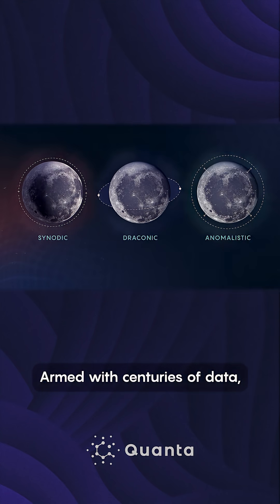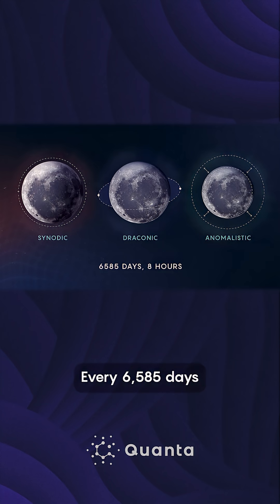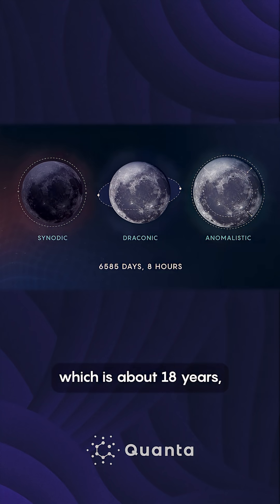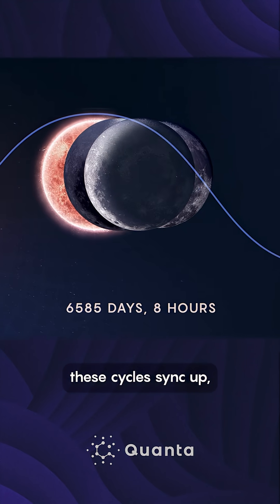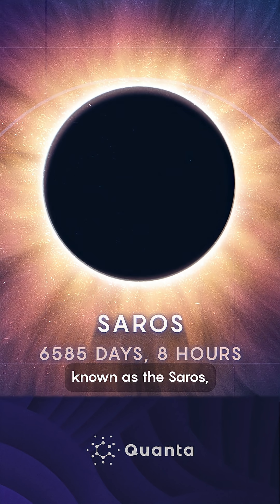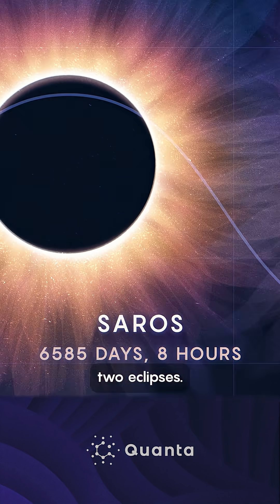Armed with centuries of data, the Babylonians noticed something striking. Every 6,585 days and eight hours — which is about 18 years — these cycles sync up, and this happens. This number came to be known as the Saros, a harmonic separating two eclipses.